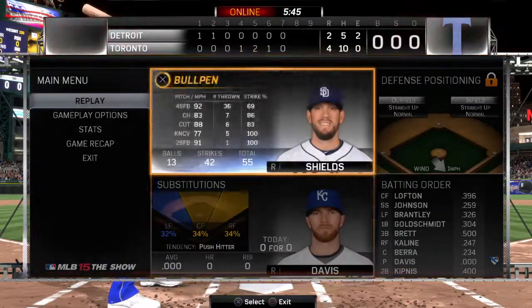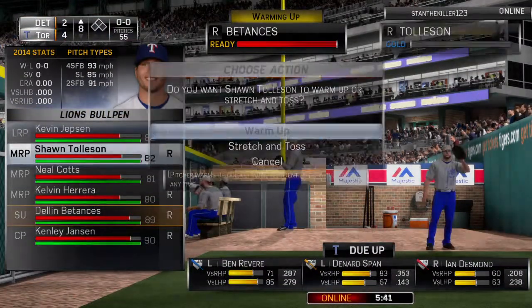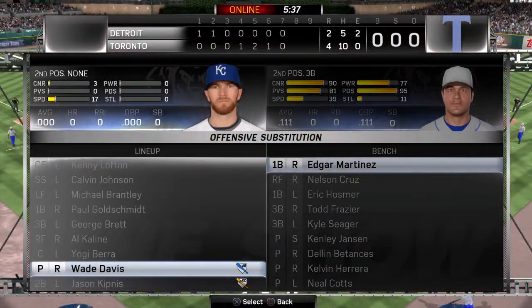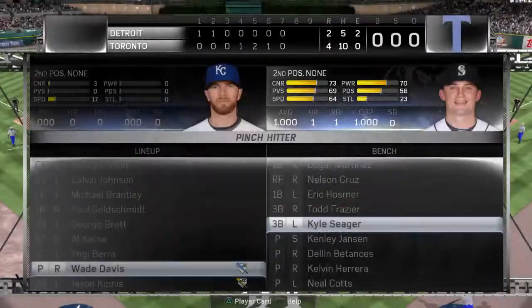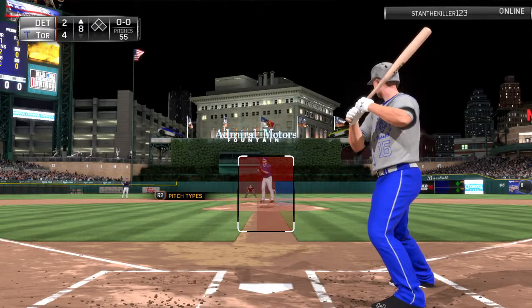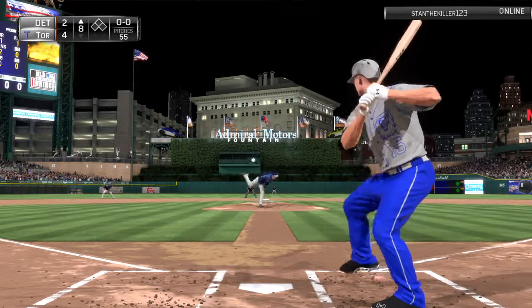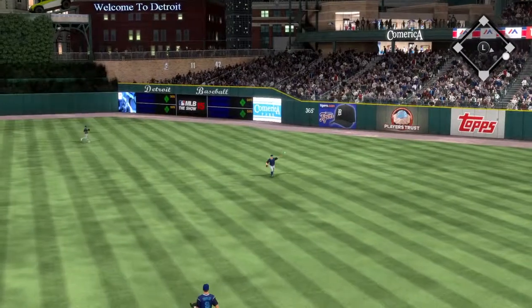Wade Davis will stand in now as he'll be getting his first plate appearance in the eighth. Your attention please — now pinch hitting, Kyle Sinker. Now this pitch is stroked into right center field and that'll get down for the base hit.